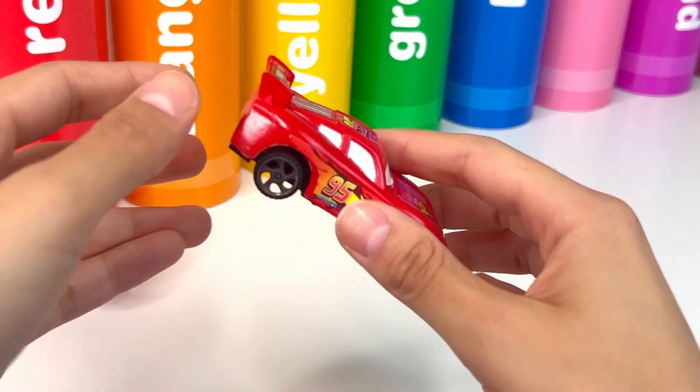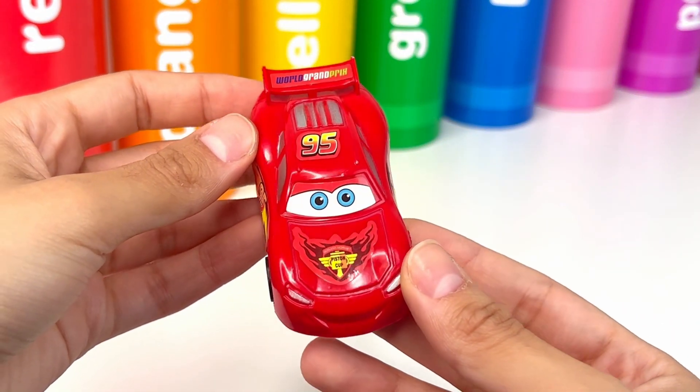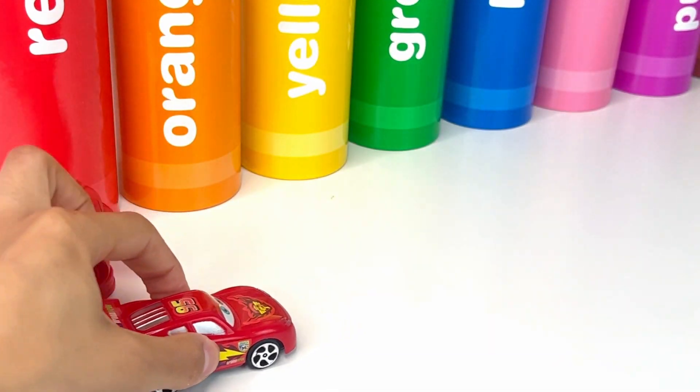Next up we have a red car. It's Lightning McQueen, the speedy race car in the Cars movie. He's red and super fast.